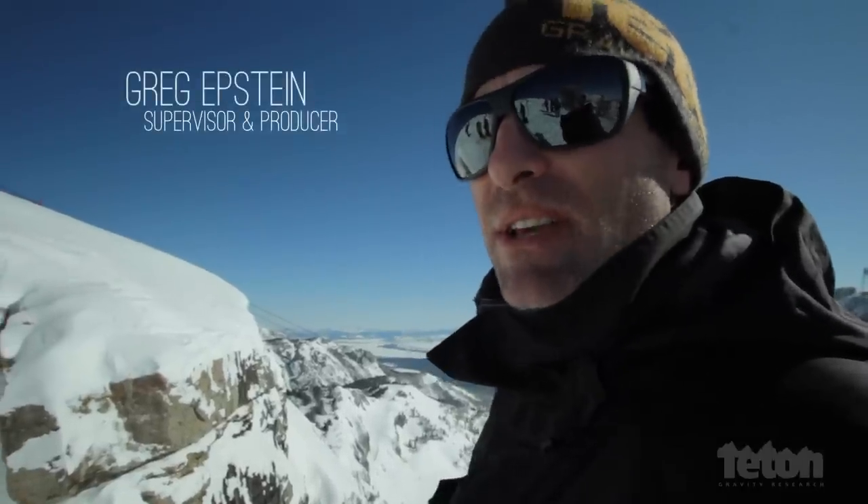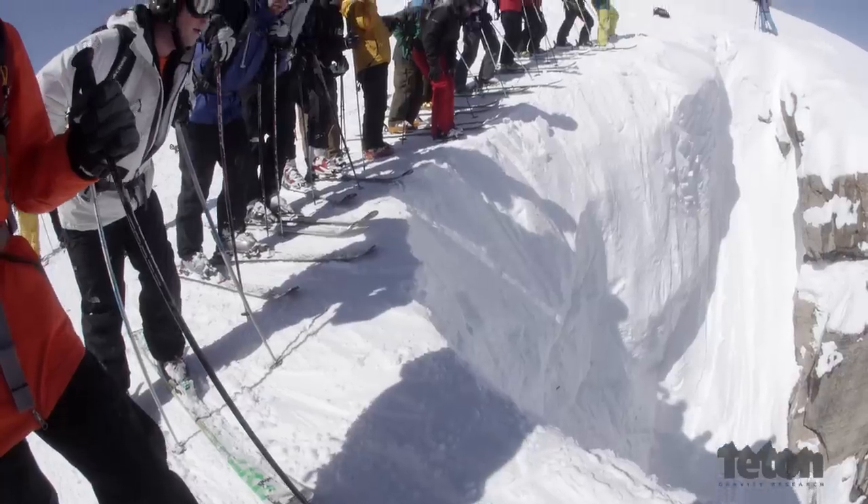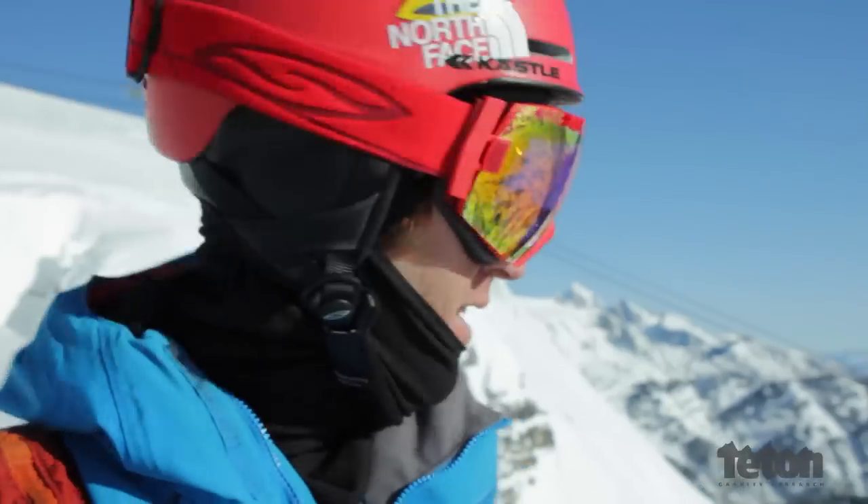Historically, Corbett's Couloir has been this mystical run. It's one of those runs that everybody wants to tick off their checklist of things to do in their ski lifetime. It's pretty much hooked for life — best run in the world.